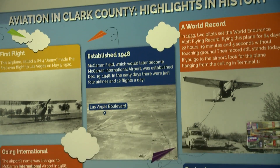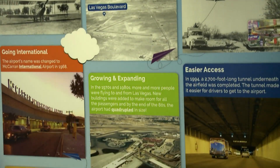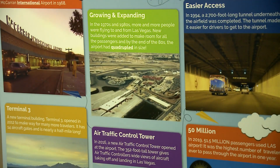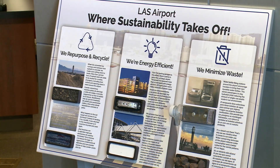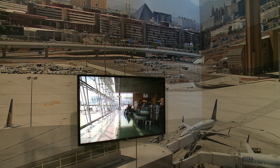In addition to hands-on activities, kids can study panels that tell the story of the airport's history in our community. A sustainability display allows them to learn about the eco-friendly practices at the airport through sight and touch.